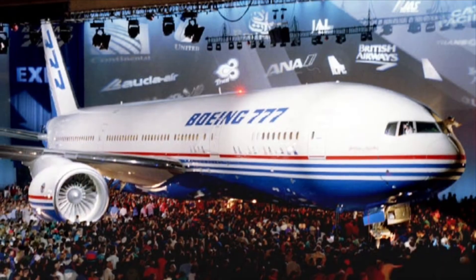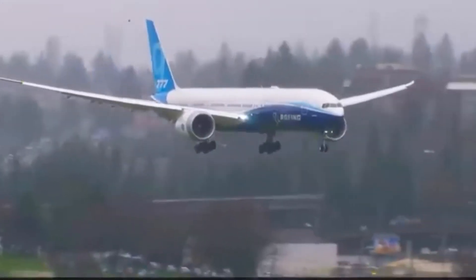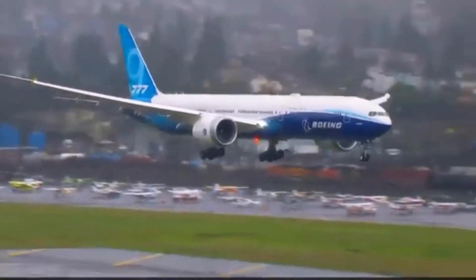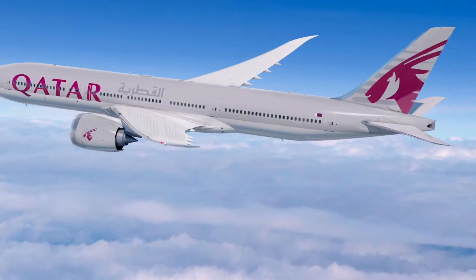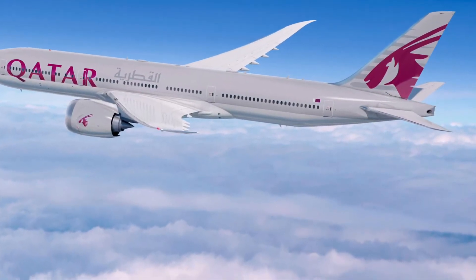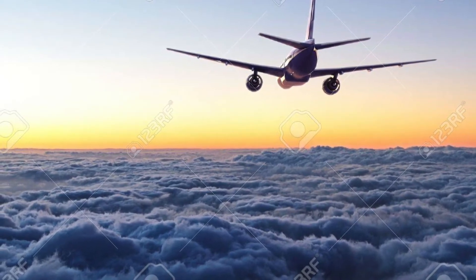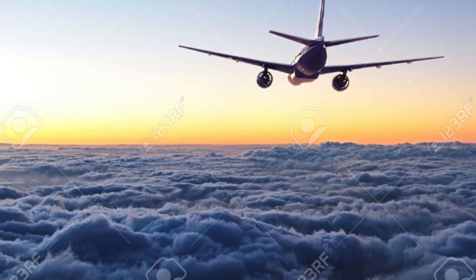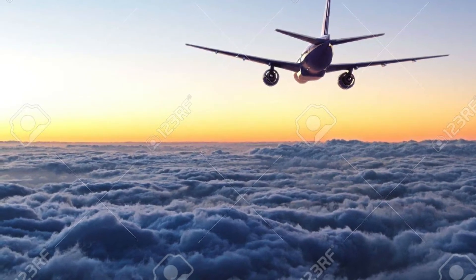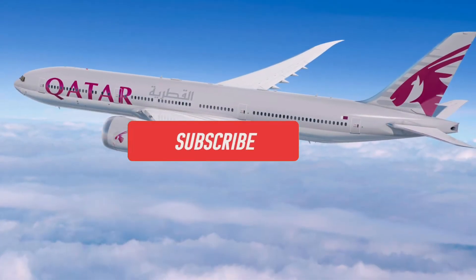The 777X is the latest plane made by Boeing as a follow-up to the original 1994 aircraft. Its first flight took place on the 25th of January 2020 and is estimated to enter service in 2024. There will be two variants: a less seating but long range 777-8, and a more seating but less range 777-9. The 8 will fit 384 passengers and will have a range of 8,730 nautical miles. The 9 will have 426 seats with a 7,285 nautical mile range.